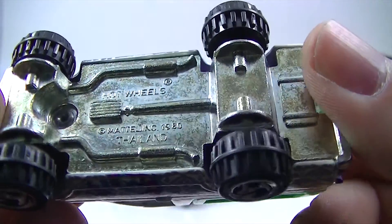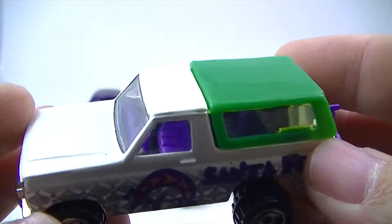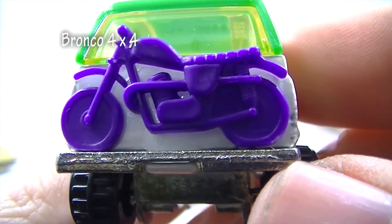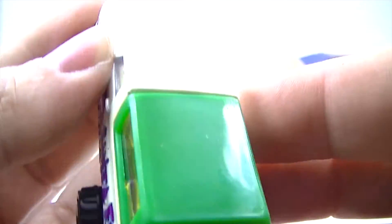So we've also got this — I think this is the Bronco. Which one had the motorcycle on the back? It's a bicycle. Santa Fe. That's not a bicycle — yes it is — no it isn't. It's a very, very skinny motorcycle.